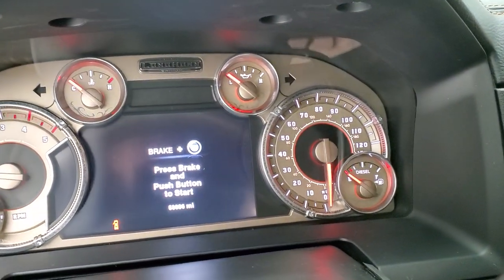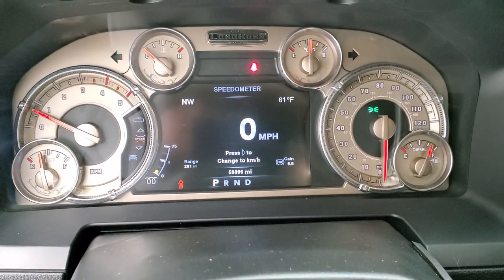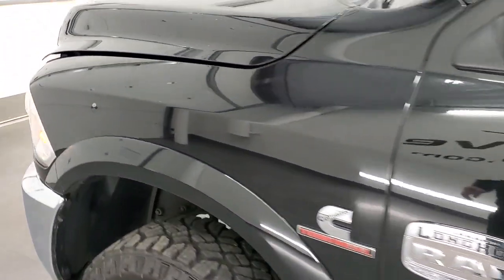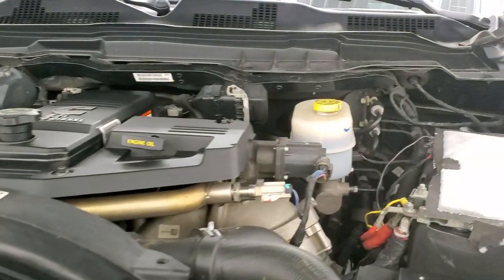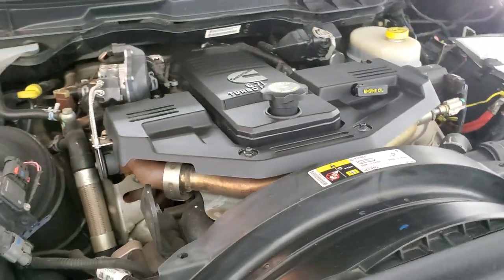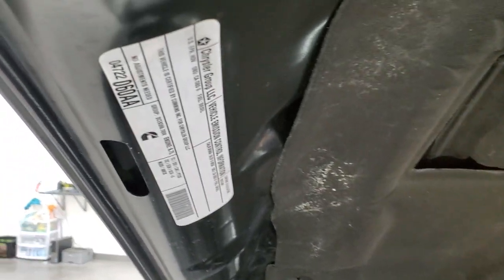We'll start it up and take a look under the hood. Starts right up — no check engine lights or anything like that. Under the hood we have the 6.7 liter Cummins diesel engine. The engine bay is very clean and runs very smooth. Once again, this truck has been fully safetied and inspected by our service shop, has a fresh oil and filter change, all the fluids have been checked and topped off, and this truck is 100% ready to go.